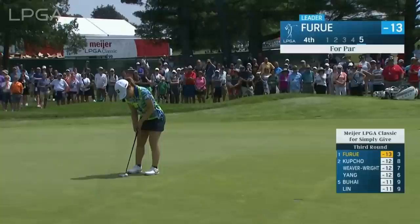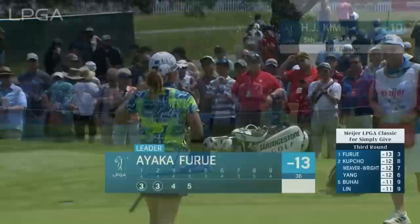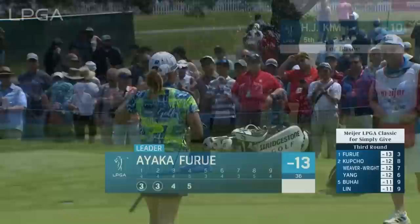Big crowds out there again. This is the leader, Ayaka Furue, for par at the fourth, and Kay Cockrell is watching. That was after a very poor approach, and she chips and saves par with that long putt. Four holes for Ayaka Furue.